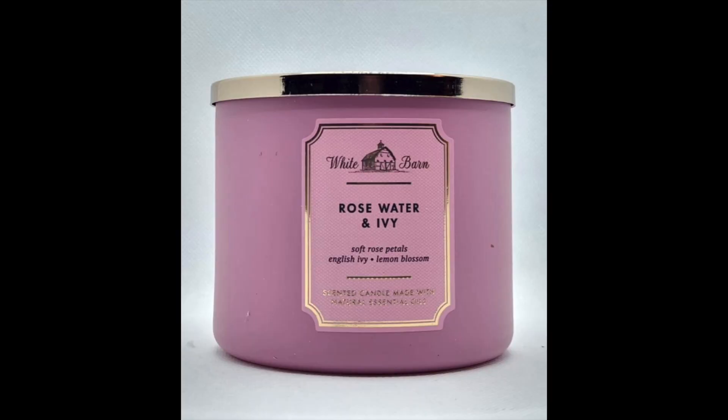I also got one Rose Water and Ivy — it has soft rose petal scents, English ivy, and lemon blossom. This smells so good. I also have this in wallflower plug-ins. It's sweet but soft — not too sweet to the point where it gives you a headache. It's like a sweet that rocks you, like a hug.